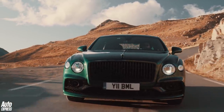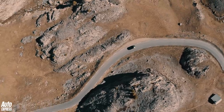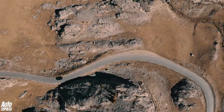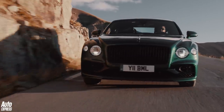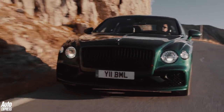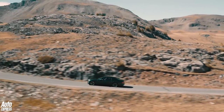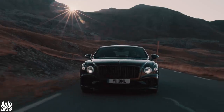From launch there's just one engine to choose from, but what an engine it is. The 6-litre twin-turbocharged W12 unit makes 626 brake horsepower and 900 Nm of torque, enabling the Flying Spur to a 207 mph top speed. It's quick off the mark too, accelerating from 0 to 62 mph in just 3.8 seconds. Later in the Flying Spur's life, there's likely to be a V8 model and even a plug-in hybrid.